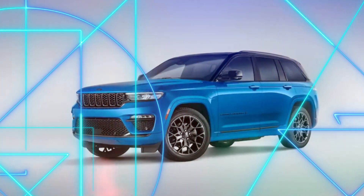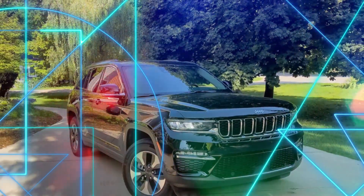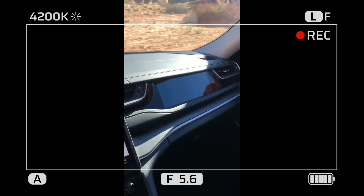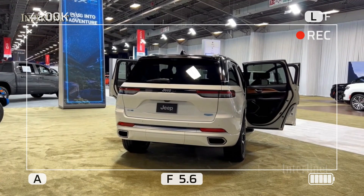It features an advanced four-wheel drive system, a raised suspension, and enhanced traction control, making it ready to tackle any adventure that comes your way. Experience the thrill of conquering challenging trails while reducing your environmental impact.